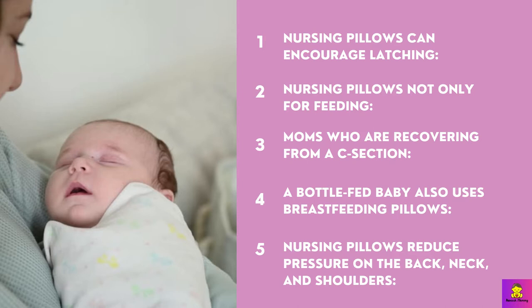For moms recovering from a c-section, a nursing pillow is your best friend as it allows a buffer between your baby and your abdomen. A bottle-fed baby also benefits from breastfeeding pillows during bottle feeding — it helps mom's posture in a good position. Nursing pillows also reduce pressure on the back, neck, and shoulders. In the first few weeks you will be feeding the baby 8 to 10 times a day, and feeding can take up to an hour each time.